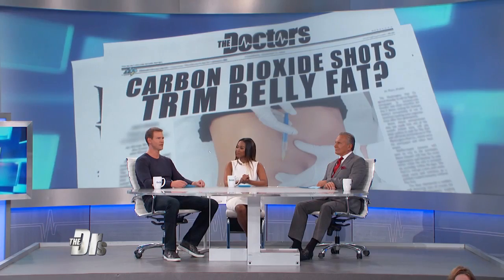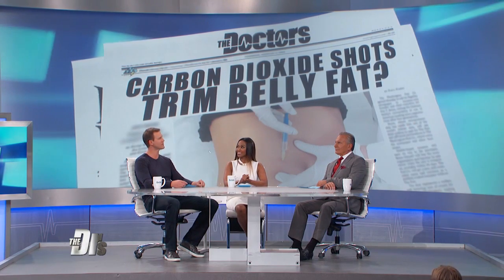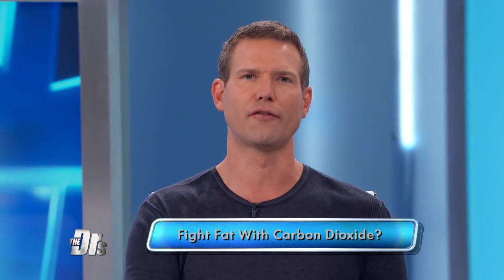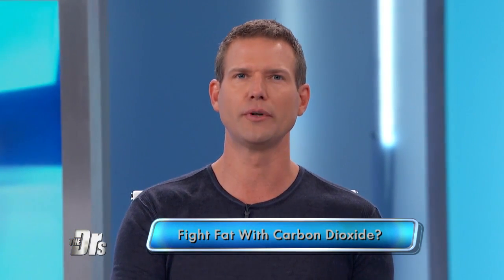Carbon dioxide is a clear odorless gas that makes your drinks fizz, something we exhale every time we take a breath. But could it now make your abdomen flat? A recent Northwestern University study found injecting carbon dioxide into belly fat could reduce fat for up to six months — something known as carboxytherapy. These findings were published in the Journal of the American Academy of Dermatology, the first controlled trial testing carbon dioxide gas injections to reduce fat.